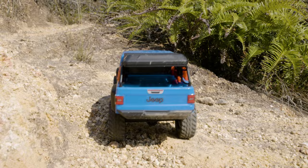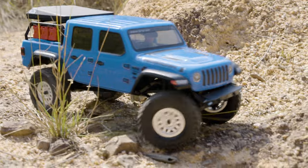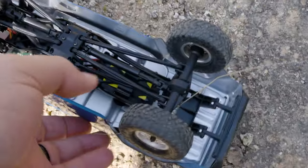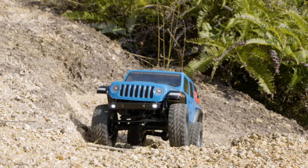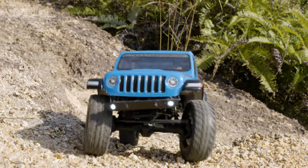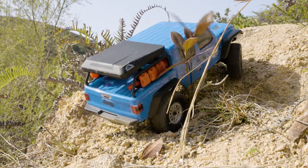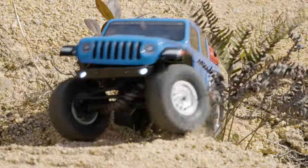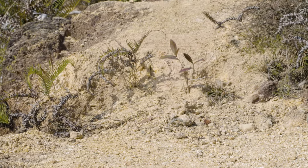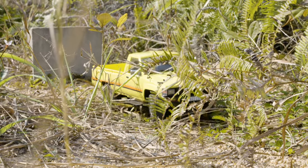Both of these trucks do have LED lights — this one here has those fog lights at the front. Approaching the last ledge for challenge one, and this is probably the most difficult one to get up. So that's how far our Gladiator got — it just couldn't quite get up that ledge. I wonder if our Toyota Hilux will have any better luck.